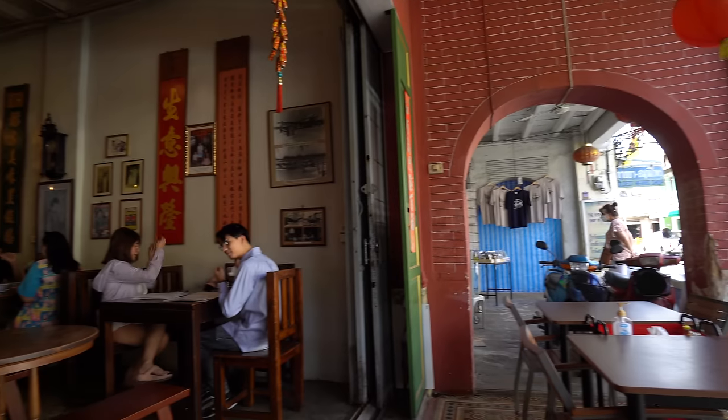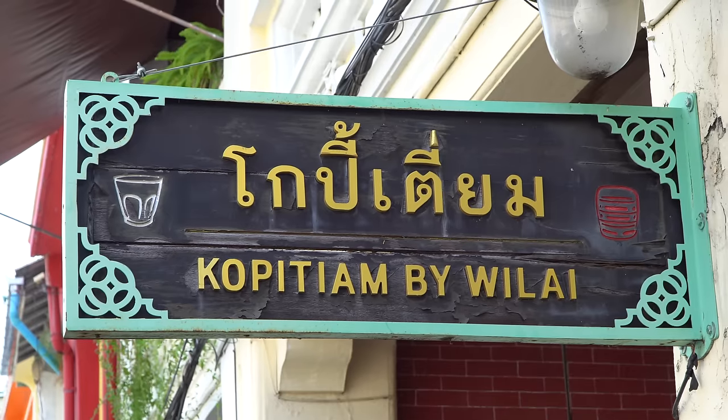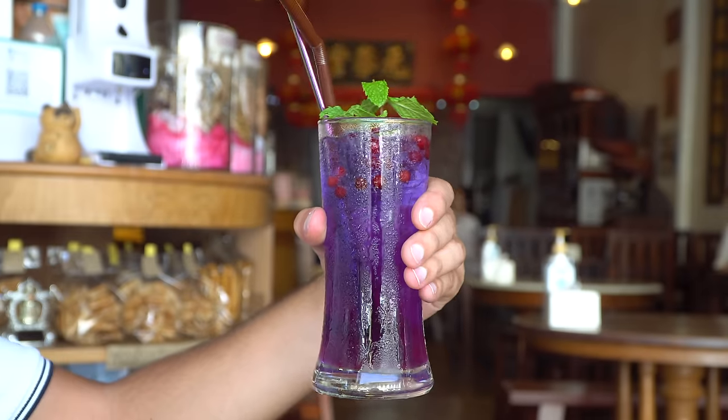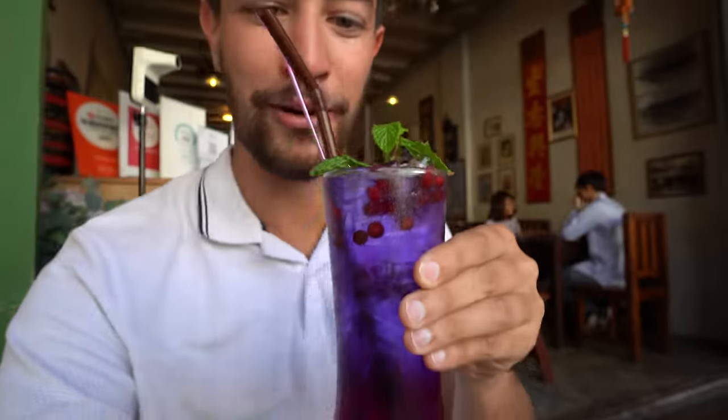I just popped into this really cool cafe restaurant called Copitium by Walai, inside one of those old Sino-Portuguese buildings. I ordered a blue pea flower soda — I just need something to cool off because it is so hot here. Check this thing out — look at the color of that! There's some mint on top and what looks like little berries. That is refreshing.